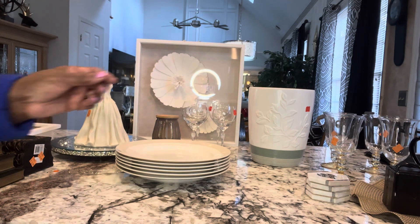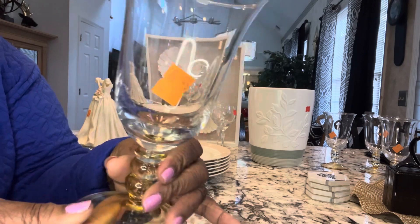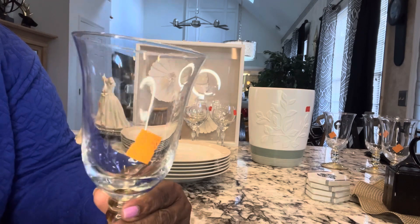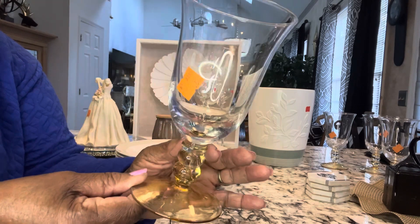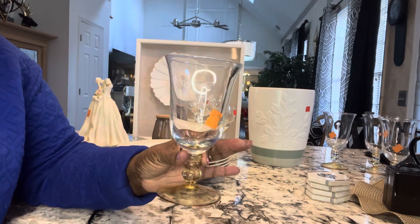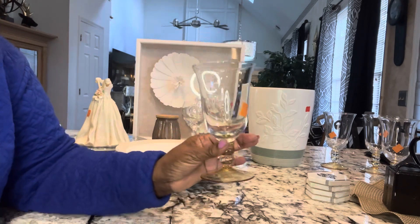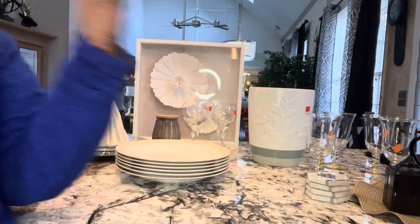The next item are these beautiful glasses. As you can see at the bottom they have a gold tone and a little design on the bottom. I paid $0.59 each for them and they are beautiful. I have four of the glasses — that's all they had there.